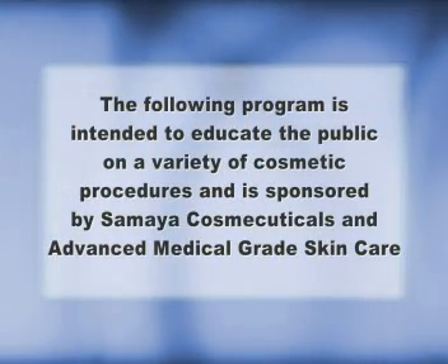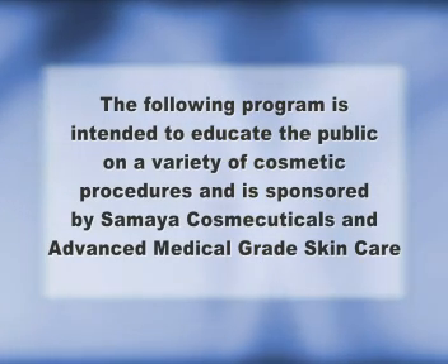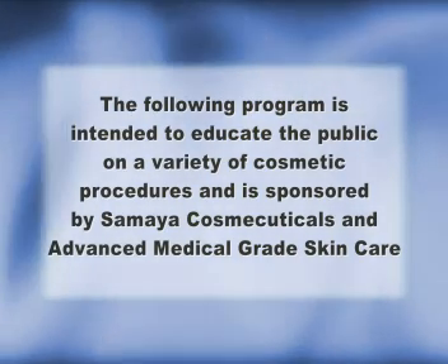The following program is intended to educate the public on a variety of cosmetic procedures and is sponsored by Samaya Cosmeceuticals and Advanced Medical Grade Skin Care.